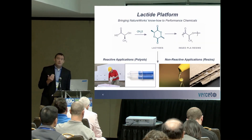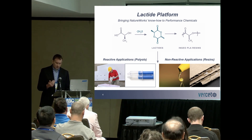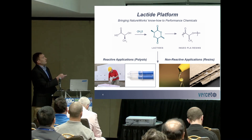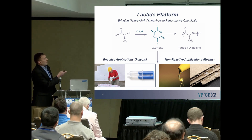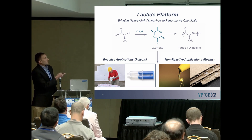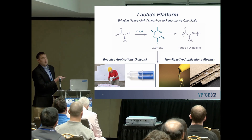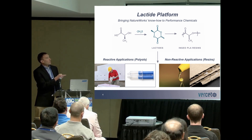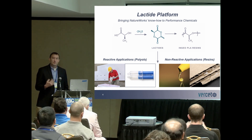NatureWorks is based upon a lactide technology platform, where we have lactic acid coming in from Cargill by a fermentation route. Two molecules of lactic acid are combined and then dehydrated to form a lactide molecule. Lactide is then put through a ring opening process to produce our PLA resins.